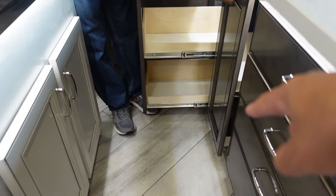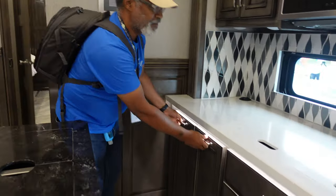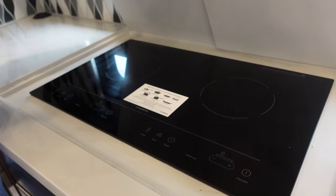To get to the stuff on the bottom could be challenging for some people. And here we have a two-burner induction cooktop. It's fixed — it's not removable.